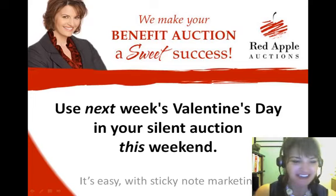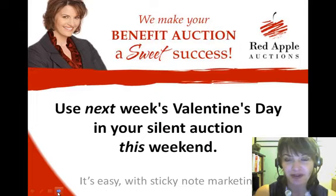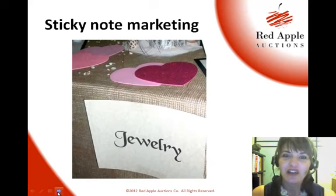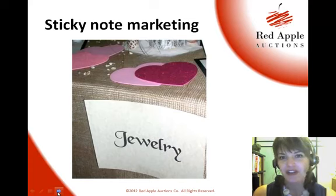I just returned from a silent auction where they do a particularly good job of what I like to call sticky note marketing. I don't think that's a real marketing term — it's something that I've made up. But the idea of sticky note marketing is that you are using a photo or a short note on an item at the silent auction table to make sure that your guests consider how they might use that item.